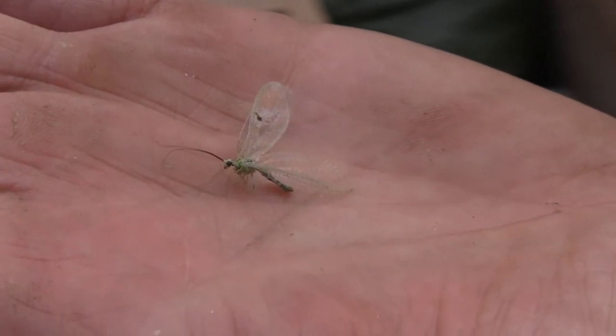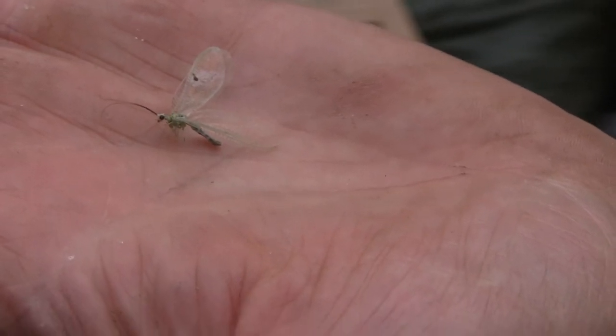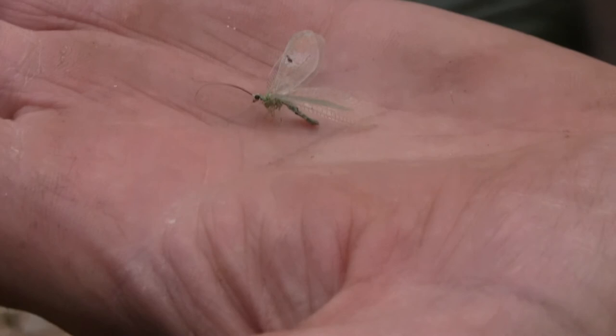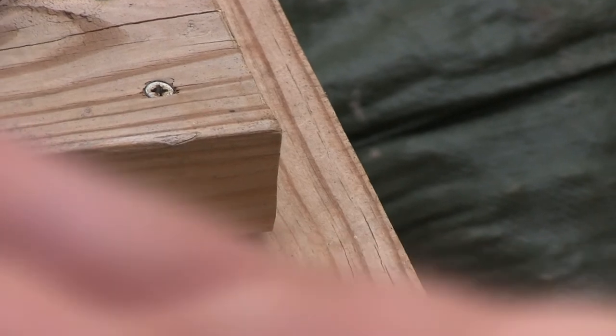The take-home message is that there's a bazillion bugs in here, and if you start spraying you have no idea what you're killing. That is the message: hold your fire. If you get enough diversity you tend to get balance. We have precious few bug problems except for the invasive species.